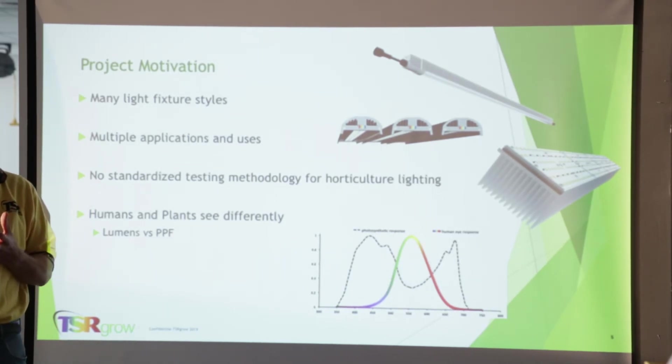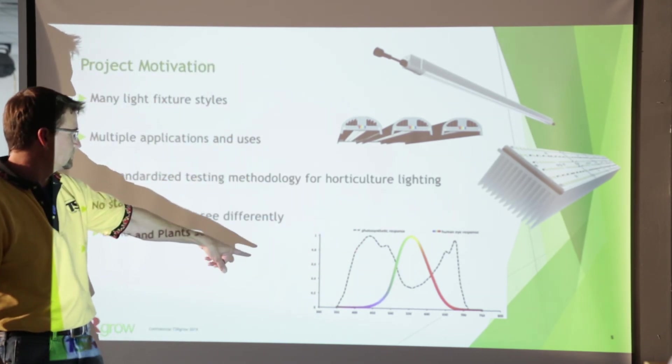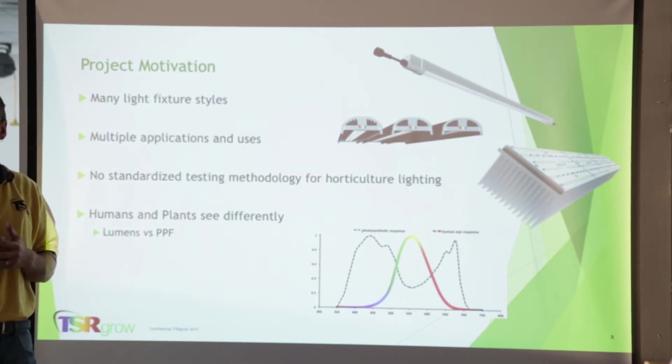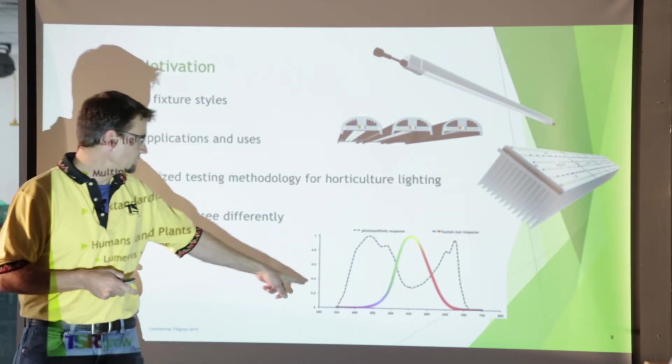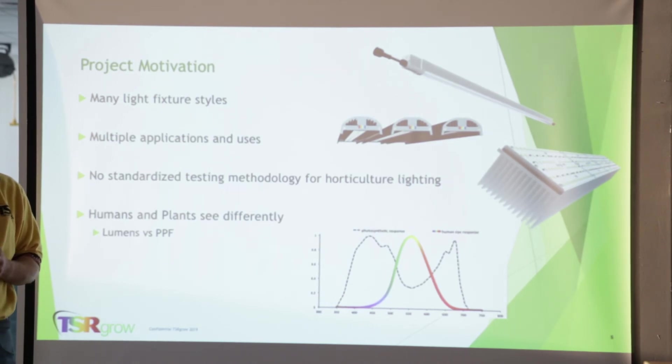The biggest thing is that humans and plants see light differently. There's a chart showing the luminous response — the bell curve in the middle is what our eyes see. We like to see the yellows and oranges, but the dashed lines show the plant response: they prefer spectrums outside of those yellow and green ranges. Plants measure light in PPF — photosynthetic photon flux — while humans measure light in lumens. For plants, it's really important how much of that light is actually arriving at the crop.